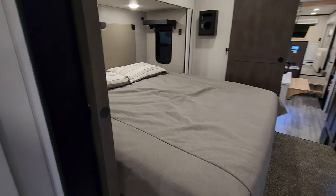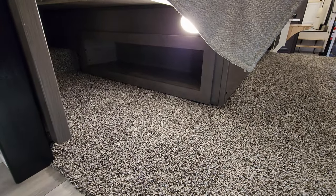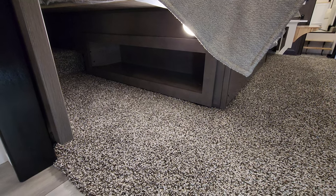This bed will raise up. There's a motion light down here and a little bit of side storage there as well.